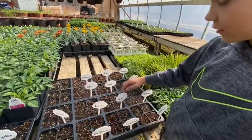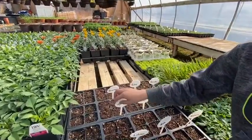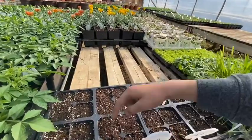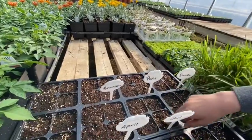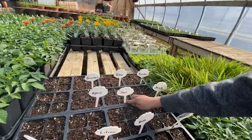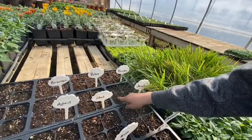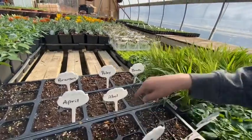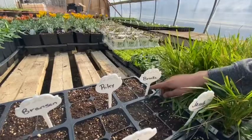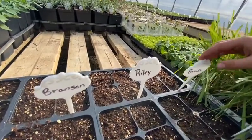Natalie gets a little bit of basil, I think. And then we got some extra right here, and they got a little bit. Looks like Branson has some basil. And Abel has a little bit of sunflower. And I have a little bit of basil. And then Brooke has a little bit of a sunflower right there.